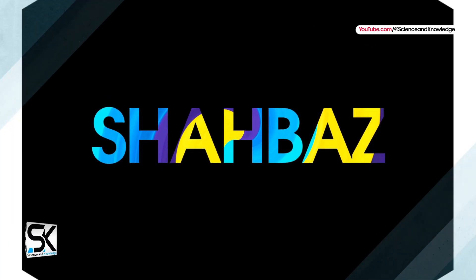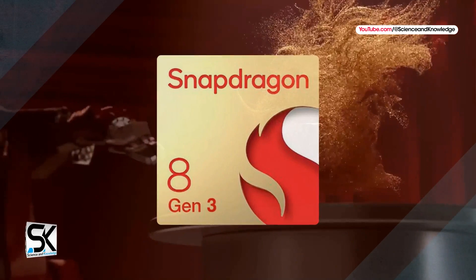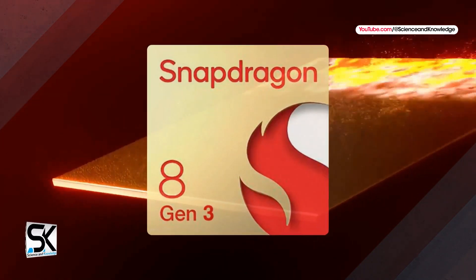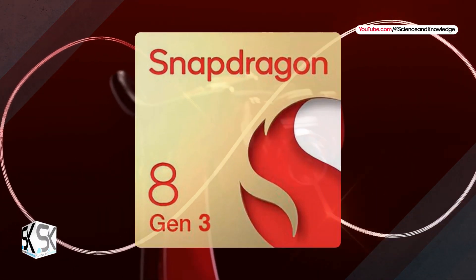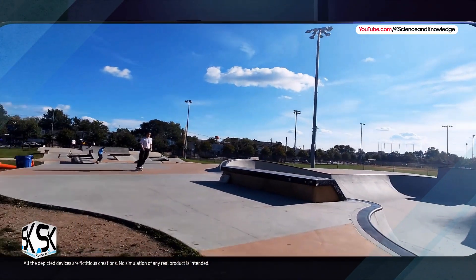The Samsung Exynos 2400 GPU could easily take on the Snapdragon 8 Gen 3 processor, and both chipsets are expected to be used in the next Galaxy S24 line in different regions. The Samsung Galaxy S24 Ultra comes with 10 cores under the hood and may abandon the Qualcomm chipset.